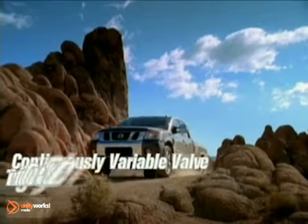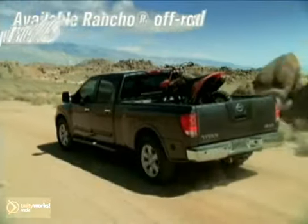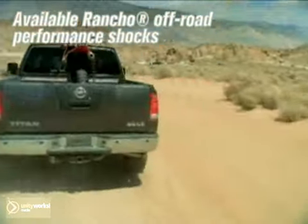The big, beefy 5.8-liter V8 features a high-flow intake. Toss it up to one ton of payload, and you're hooked up with a whole lot of options for the day's doing.